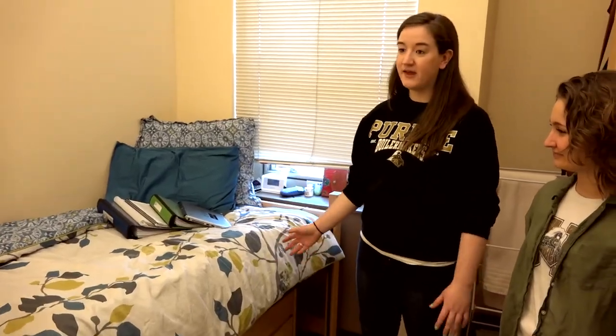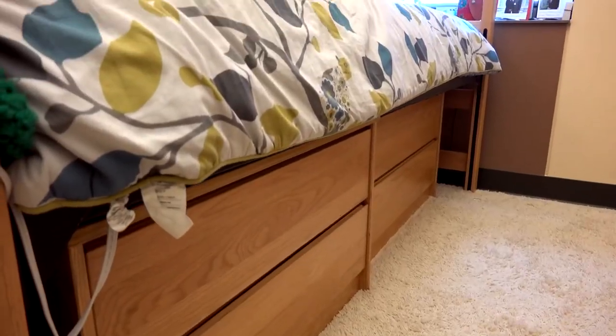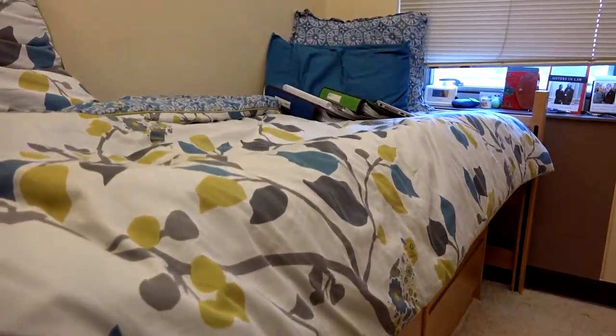Olivia chose to not loft her bed. You can loft even in a single room, but she chose not to and she chose to put her dressers underneath her bed so that she has more room and it provides good storage.